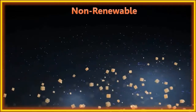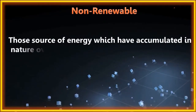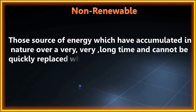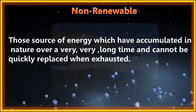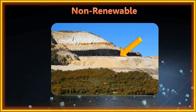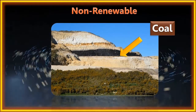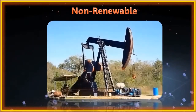Non-renewable sources of energy are those which have accumulated in nature over a very long time and cannot be quickly replaced when exhausted. For example, coal has accumulated in the earth over a very long time and if all the coal gets exhausted, it cannot be produced quickly in nature.